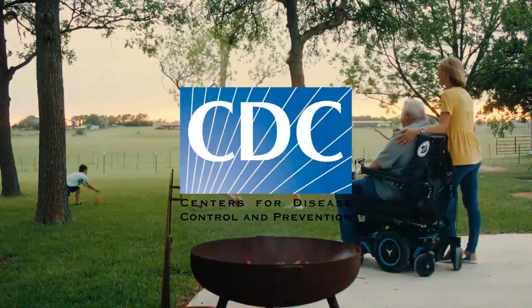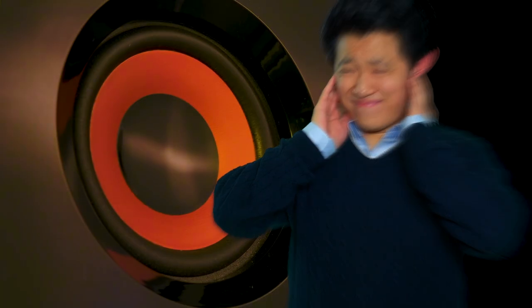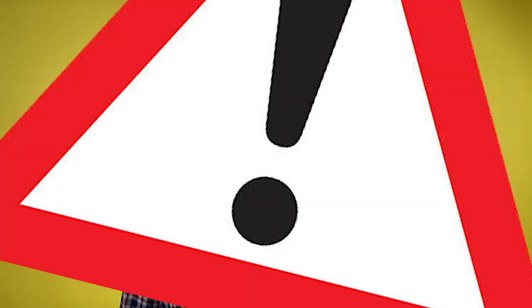Warning. According to the CDC, noises above 70 decibels over a prolonged period of time may start to damage your hearing. So be careful with these phones. You have been warned.